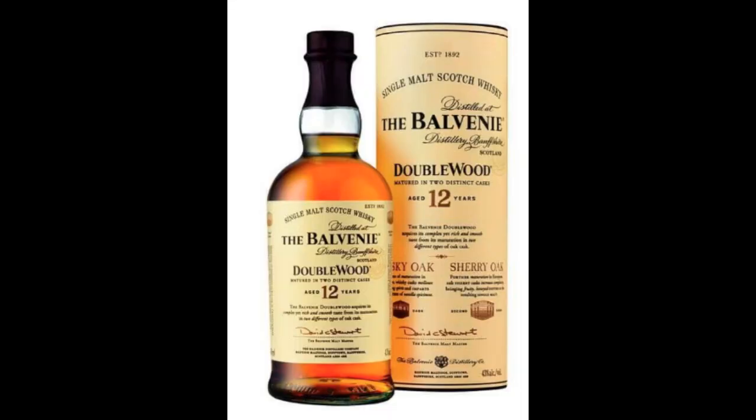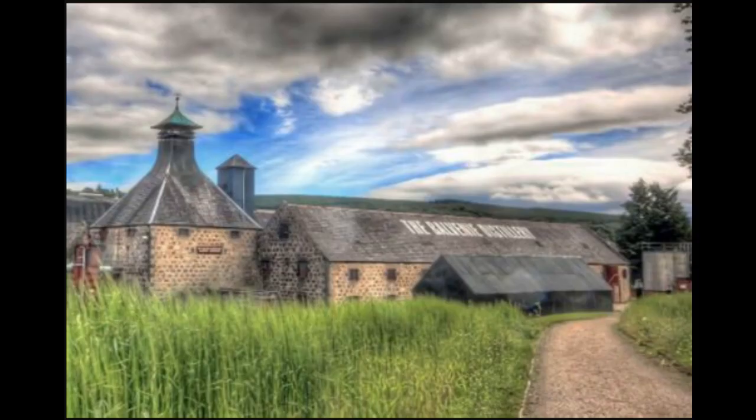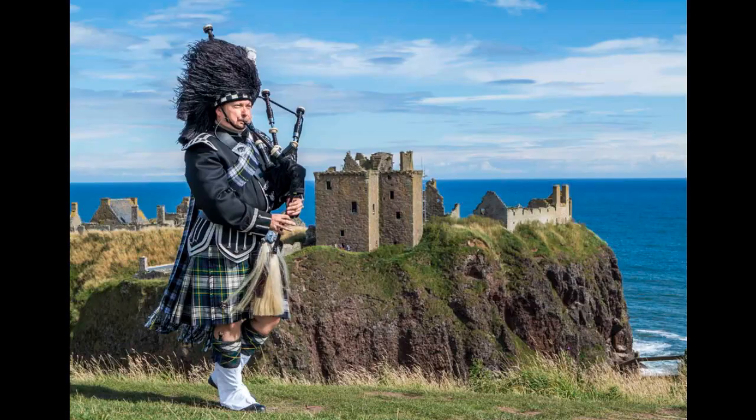Hey, y'all. Welcome to Tomcats Scotland. Tonight, we're looking at the Balvenie. Stick around, see what you think. Hello there, and welcome to Tomcats Scotland.